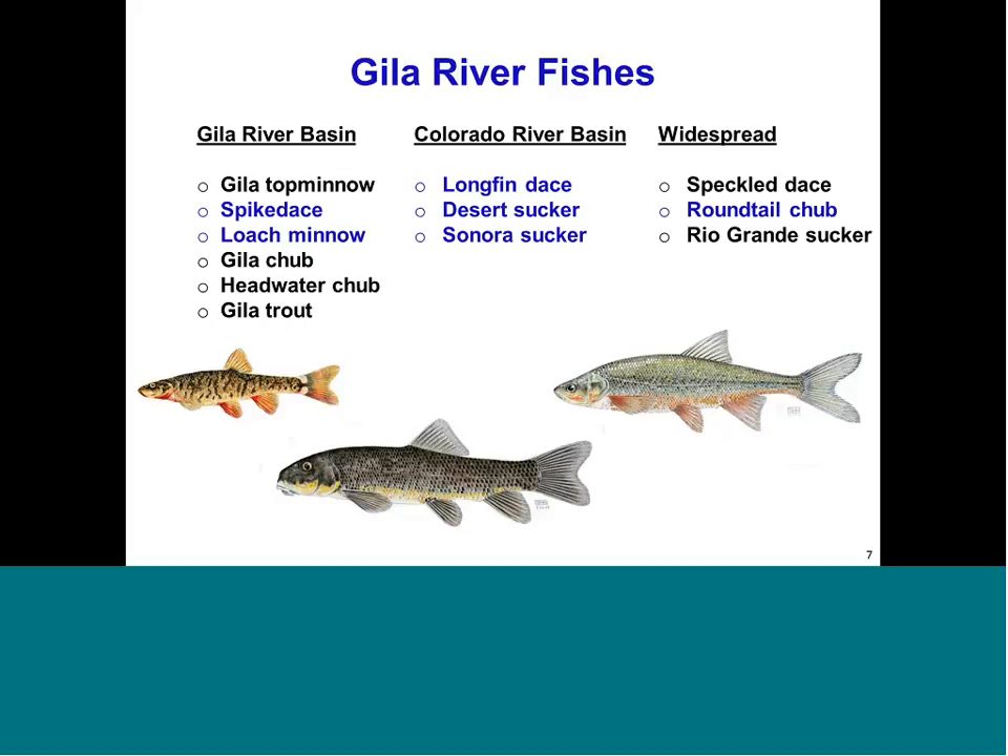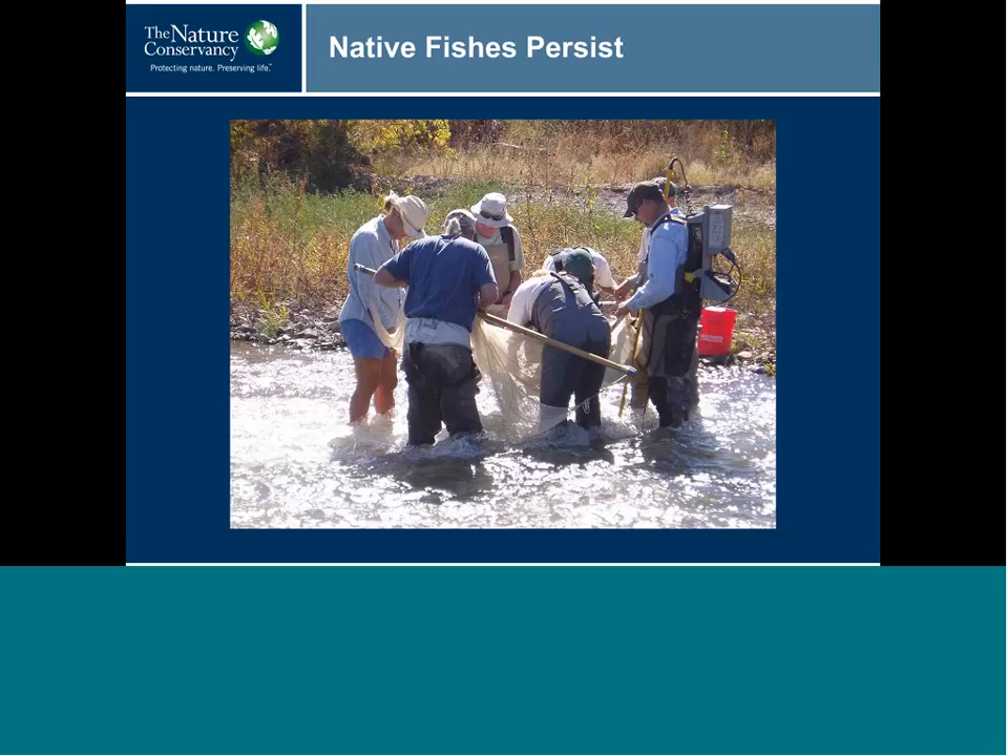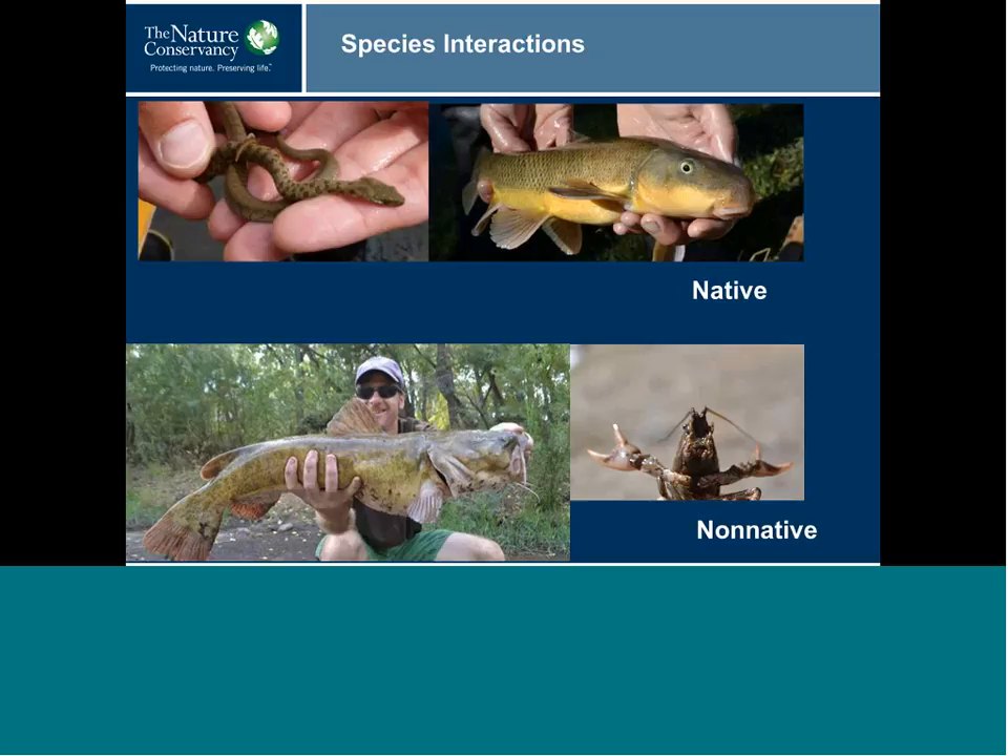Probst and partners have collected data for 27 years at permanent monitoring locations along the Gila and San Francisco rivers. Through their work they have observed various stressors to fish, including dewatering, drought, effects of wildfire, and invasive species. Where non-native predators such as flathead catfish occur, native fish abundance plummets — this is true in the upstream reach of the Cliff Gila Valley. Other non-natives such as the northern crayfish become really abundant during low-flow years when water temperatures are elevated, and where crayfish proliferate, native fish numbers decline.